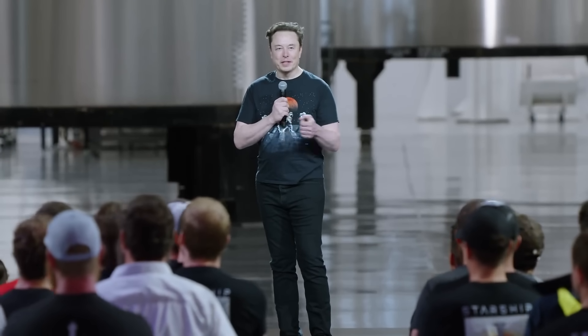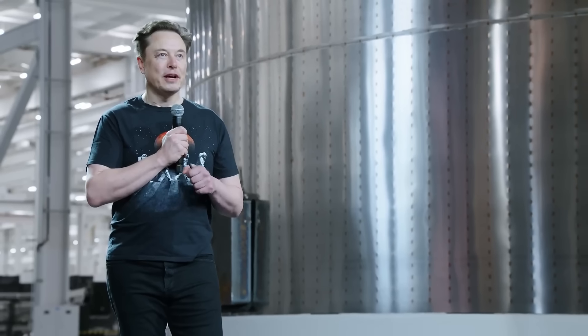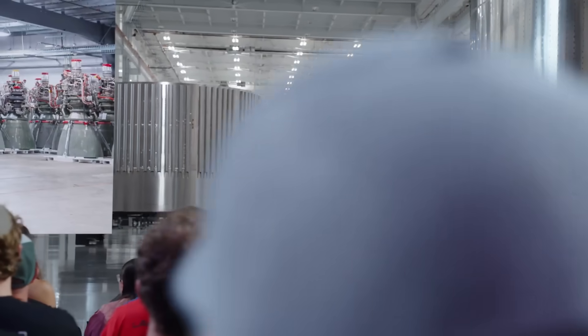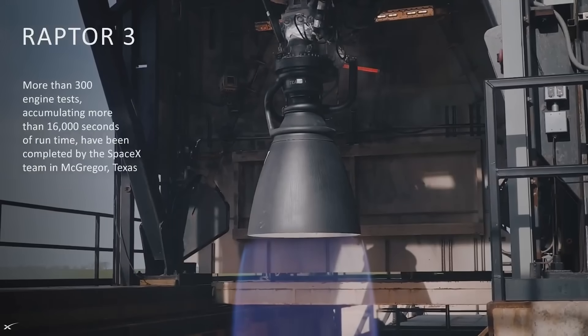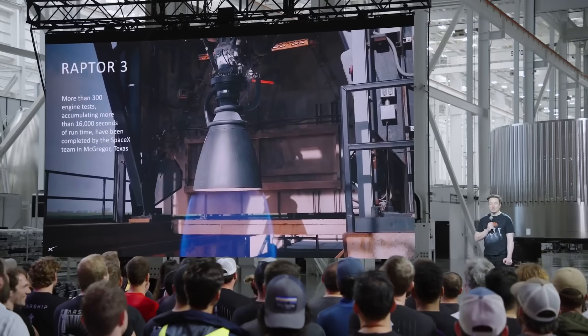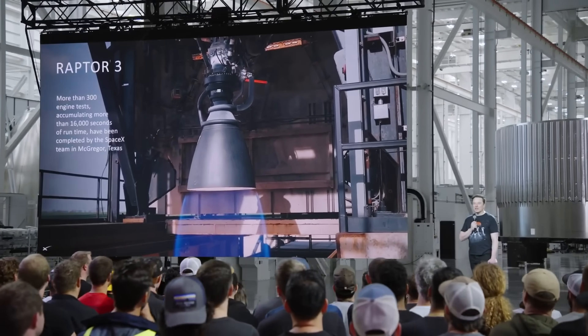It'll take probably a few kicks at the can, but it will be a massive increase in payload capability, engine efficiency, and reliability. So this is really a revolutionary engine. Raptor 3 is, I'd say, kind of alien technology. Even industry experts, when we showed a picture of the Raptor 3, said that engine is not complete. So we said, here's the engine 'not complete', firing at a level of efficiency that has never been achieved before.